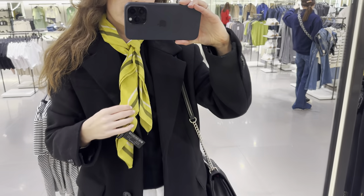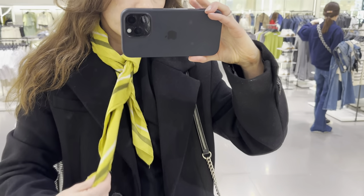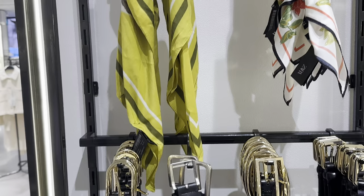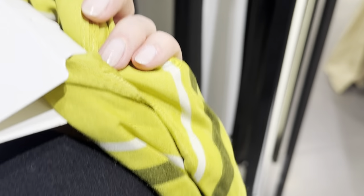I decided to brighten up my black outfit with this floral print scarf. It's made from 100% viscose — really so soft and pleasant to the touch.